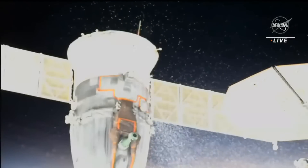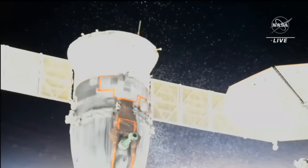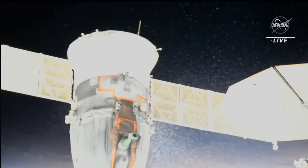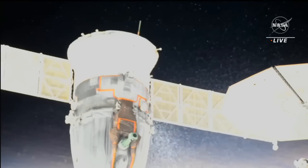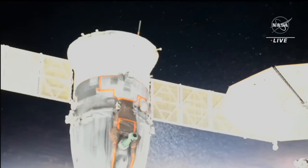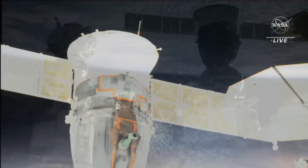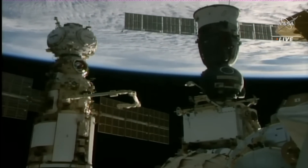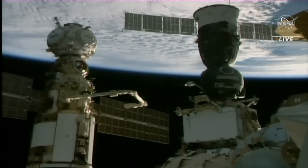Alternatively, if they decide the spacecraft is not space worthy, they could send up a replacement Soyuz automated, dock it to the station, and have the crew use that as their return vehicle. Then MS-22 could return to Earth on its own — maybe with some cargo in it, because down mass is something Russia doesn't have a great deal of.